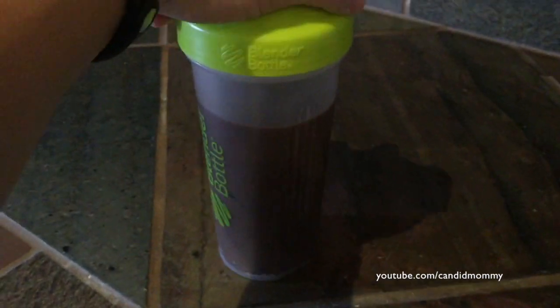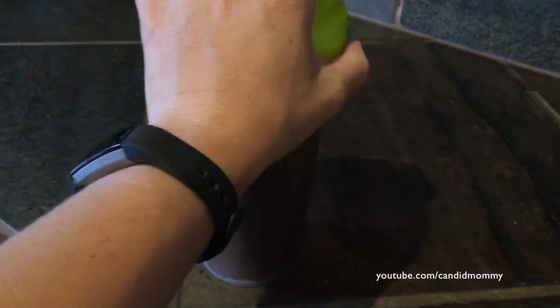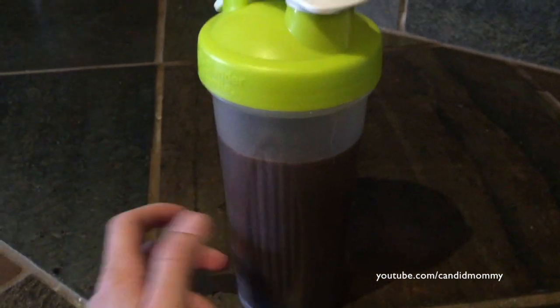Yesterday was Sunday and I actually did have breakfast. During the week I'm not really hungry, I'm just busy. This is just easier.